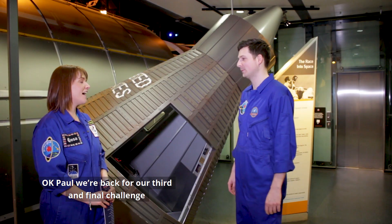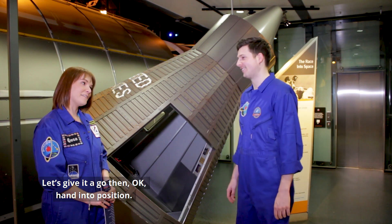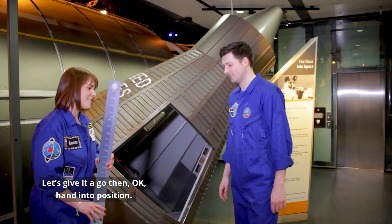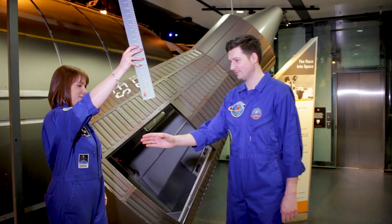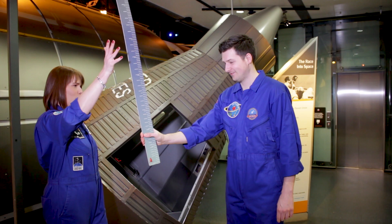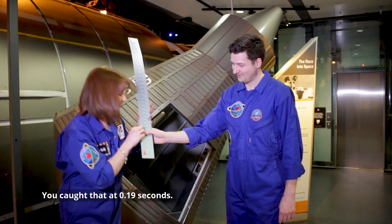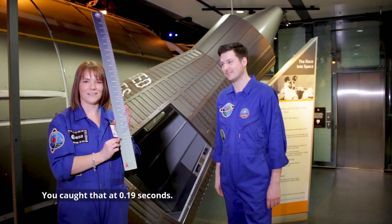Okay Paul, we're back for our third and final challenge. Are you ready? As ready as I'll ever be. Let's give it a go then. Okay, hand into position. Remember, this could drop at any time. Ooh, quick! Let's take a look — you caught it at 0.19 seconds.